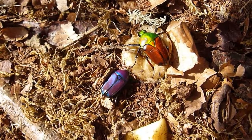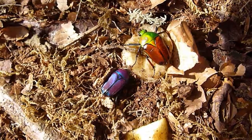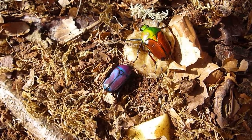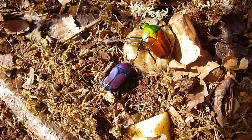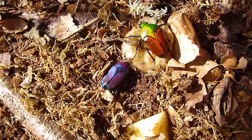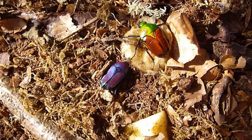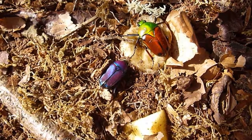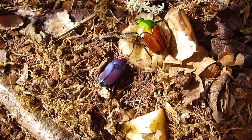Here's a short video of two of our lovely fruit beetles. At the bottom you can see our purple jewel beetle, and at the top sat on the banana is one of our fruit beetles or fruit chafers, called in Latin Eudicella ethiopica.